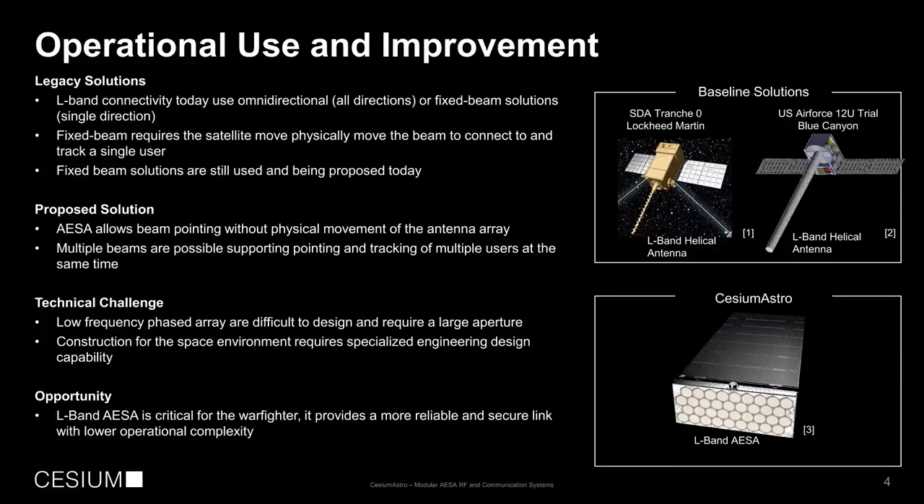If you look at traditional antenna solutions, they typically fall into two categories. The first is an omnidirectional antenna, which can communicate in all directions — you can put this on the side of your spacecraft and generally receive signals in a full half-sphere around the satellite. This is great when you need low data-rate communications and need to close the link regardless of which way a satellite is pointing. However, if you need a higher data rate, you typically need a fixed beam solution, which points in a single direction at a time but can travel over longer distances.